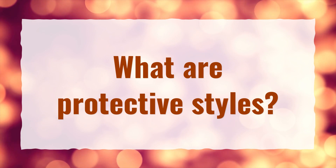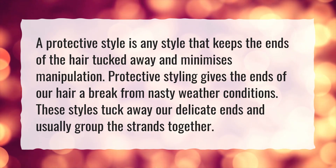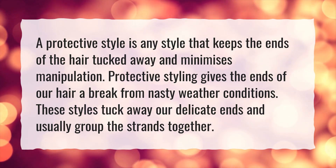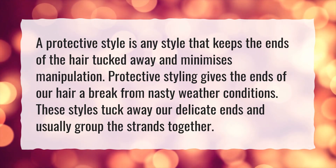What are protective styles? A protective style is any style that keeps the ends of the hair tucked away and minimizes manipulation. Protective styling gives the ends of our hair a break from nasty weather conditions. These styles tuck away our delicate ends and usually group the strands together.